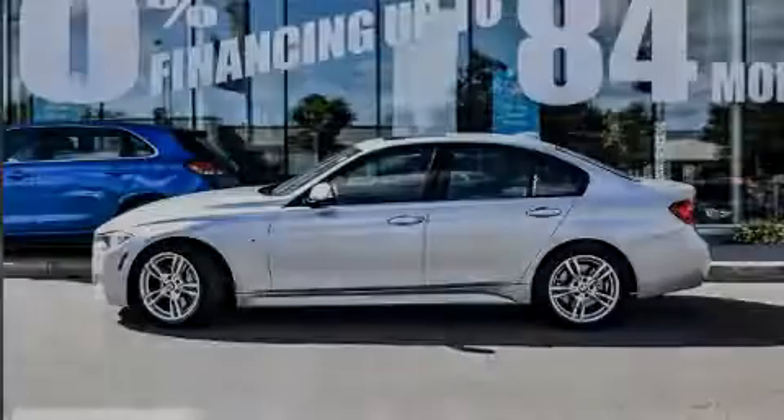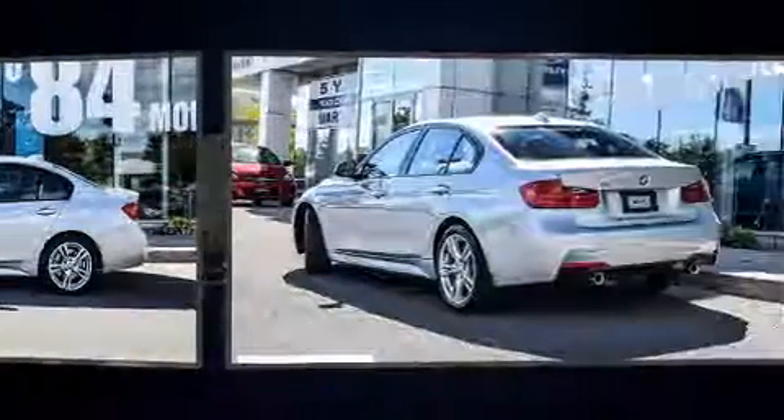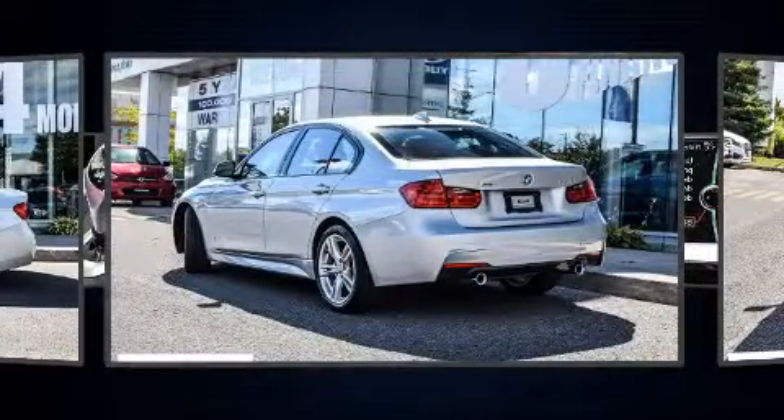Introducing the 2014 BMW 335i. This four-door, five-passenger sedan still has less than 80,000 kilometers.